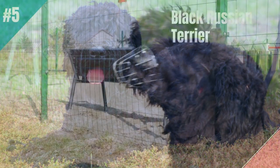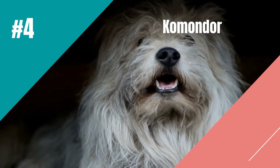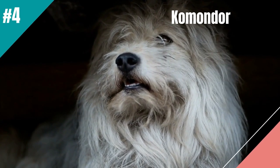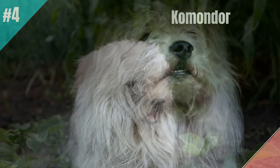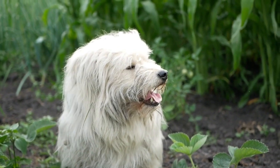and this big breed will only shed a little seasonally. In at number 4 is the Komondor. The powerful and independent-minded Komondor uses its instincts as a guardian of flocks of sheep to protect and guard their families.